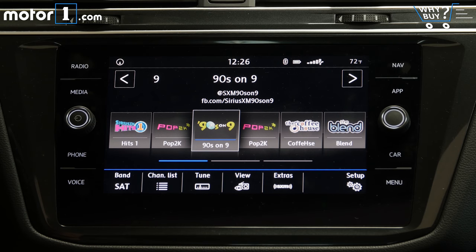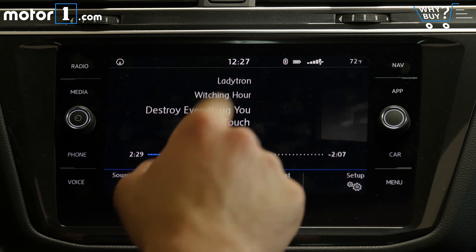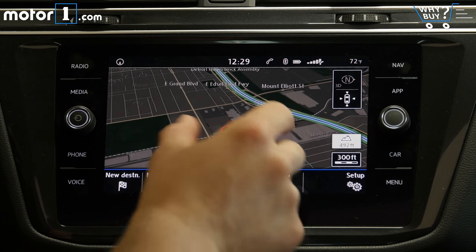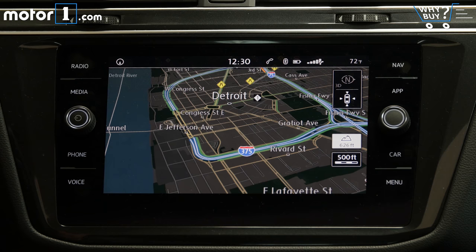A 6.5-inch screen is standard on the S model, but all other Tiguans get this 8-inch touchscreen. It's bright, crisp, and responsive, with three USB ports, Bluetooth, and support for Apple CarPlay and Android Auto. You can pinch to zoom on the built-in navigation screen, and I like that the context menus only show up when you move your hand close to the screen, providing a cleaner appearance.